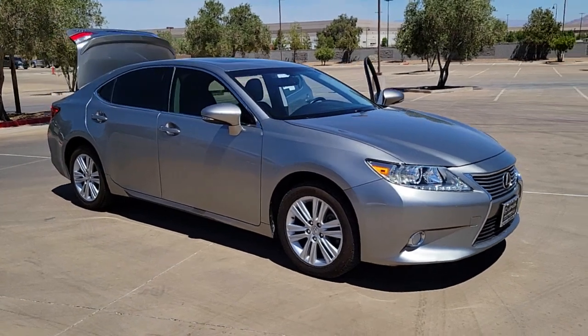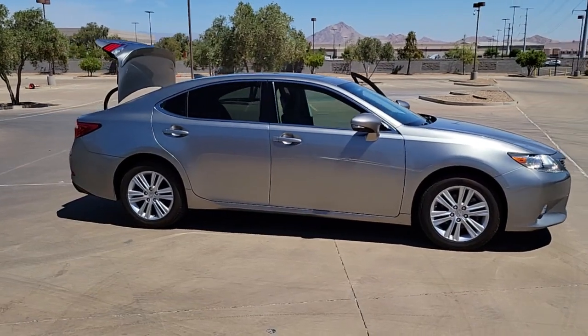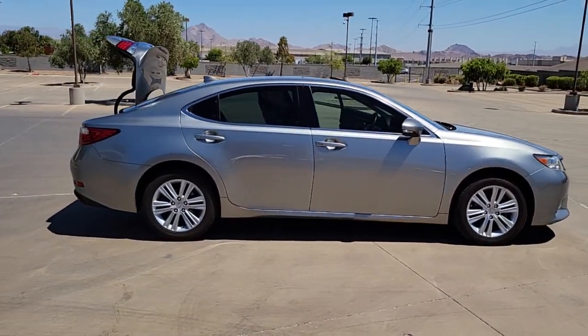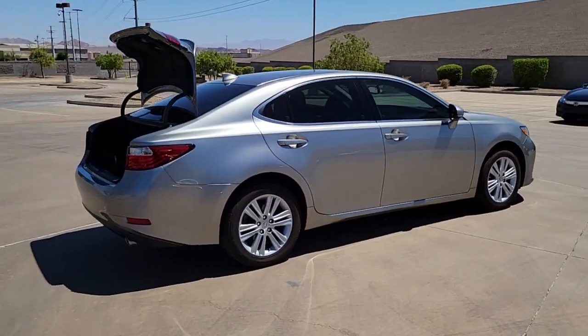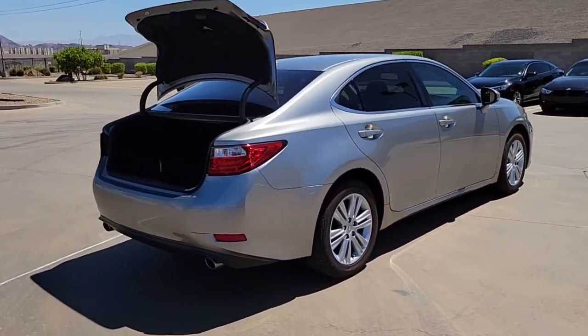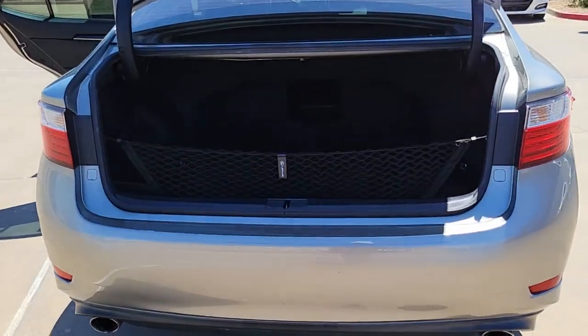You just found the 2015 Lexus ES. With less than 80,000 miles on the odometer, this vehicle provides excellent value. Enjoy a tour of this stylish Lexus ES, the spacious midsize luxury sedan with alluring coupe-like lines and a tranquil cabin.